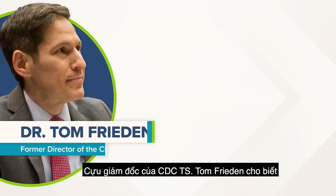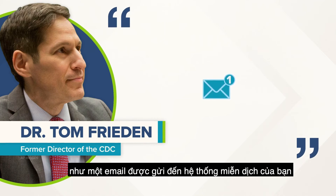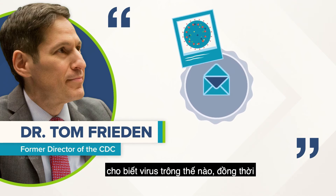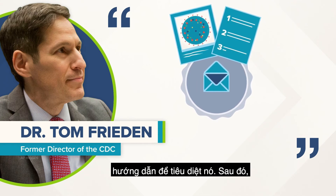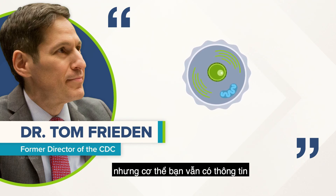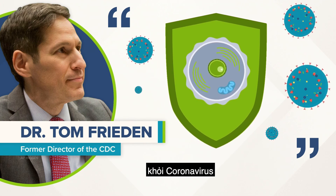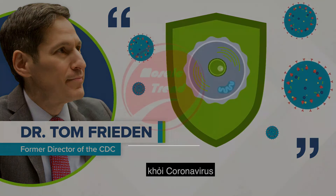Former director of the CDC, Dr. Tom Frieden, put it like this: think of mRNA as an email sent to your immune system that shows what the virus looks like, instructions to kill it, and then, like a Snapchat message, disappears. But when that message goes away, your body still has the information it needs to protect itself against the coronavirus.